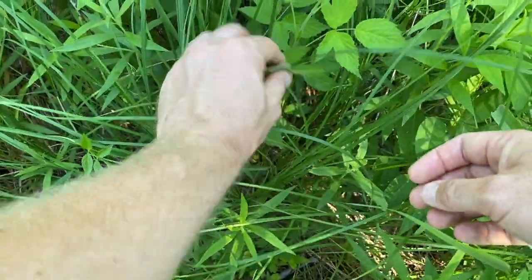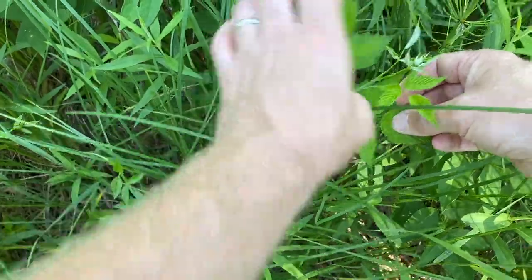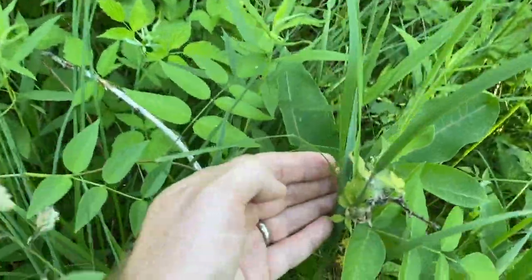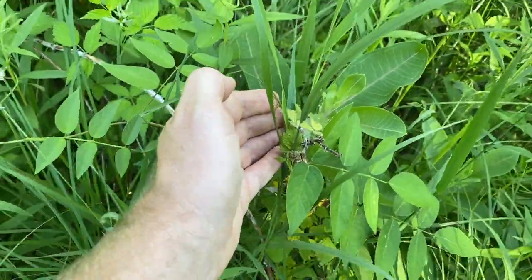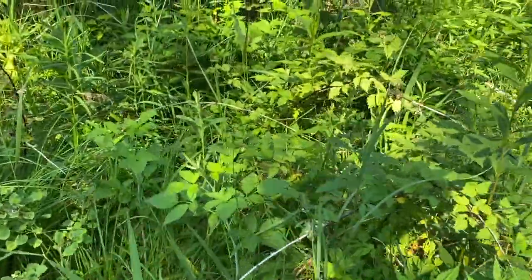I would take a guess that this is just our common one called the black raspberry. Here's some developing fruits — so we've got some developing fruits right there. I'd say probably a good chance of black raspberry. That's one that is really good at getting around.